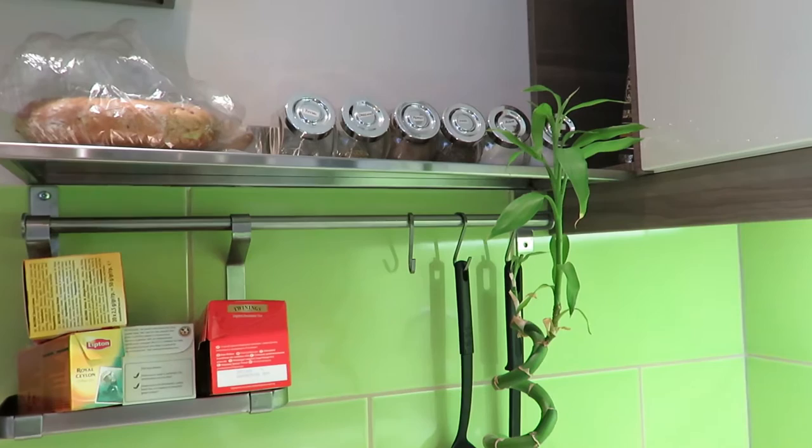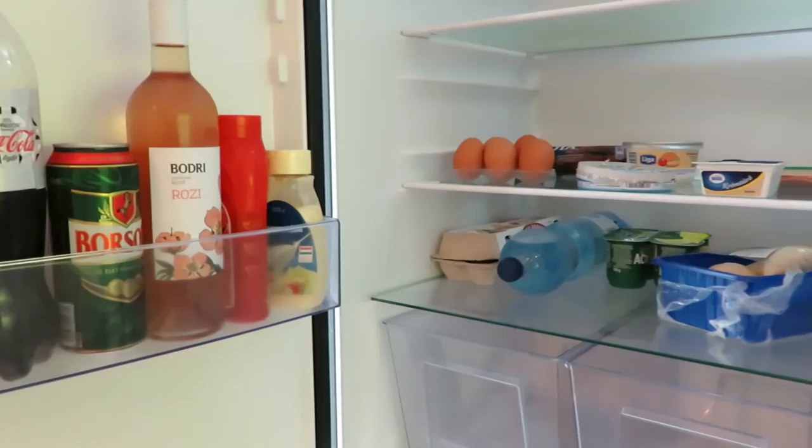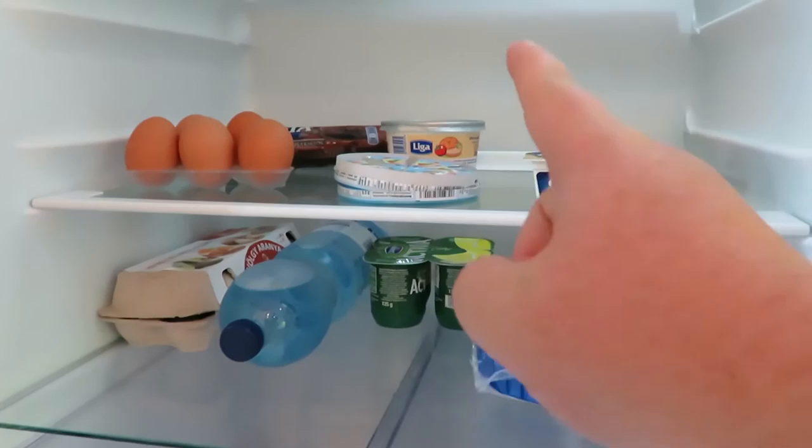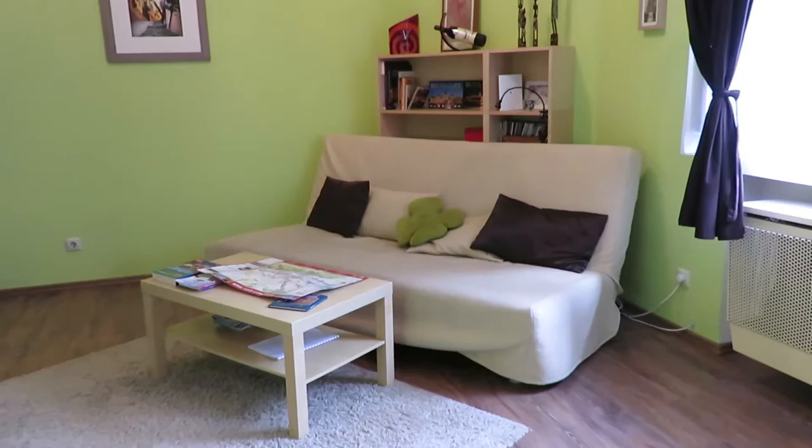We've got a few essentials here for cooking, like oregano and basil and pepper. We've also got some teas. In the fridge, I've got a can of beer, a bottle of rosé which was given by the landlord, and then some mushrooms, yoghurt, water, eggs, cheeses, margarine, and meats.